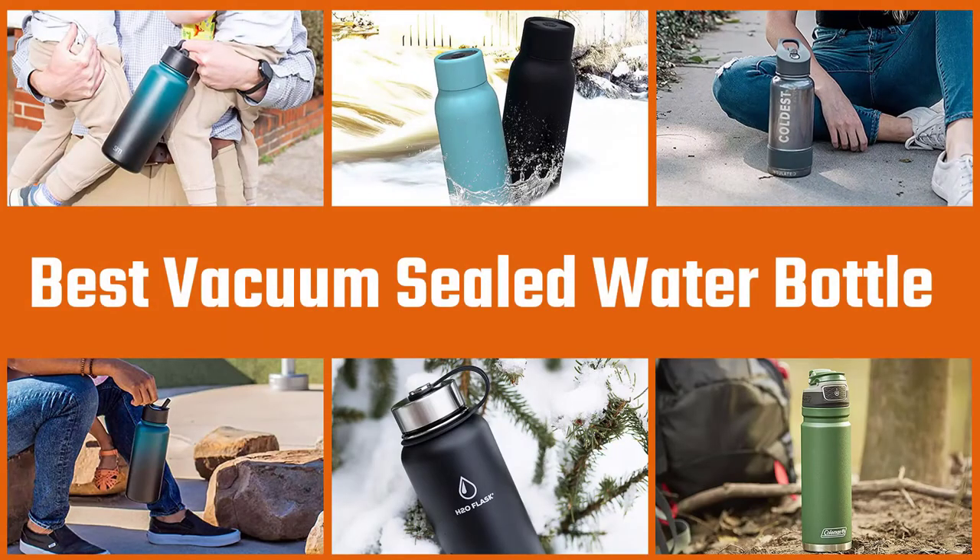Here are the five best vacuum sealed water bottles, so let's go.